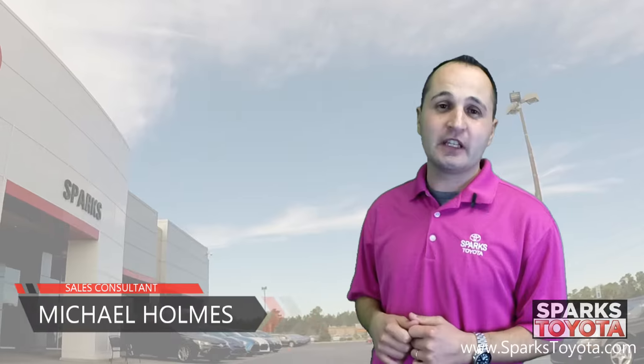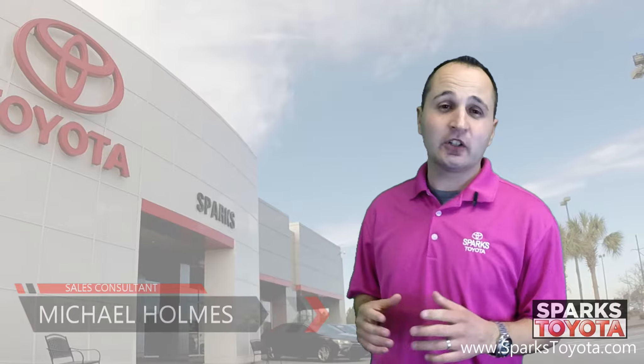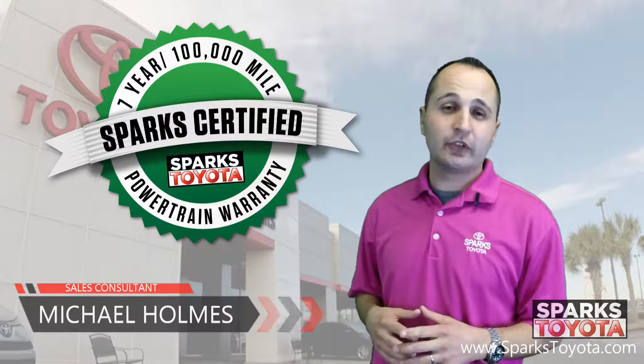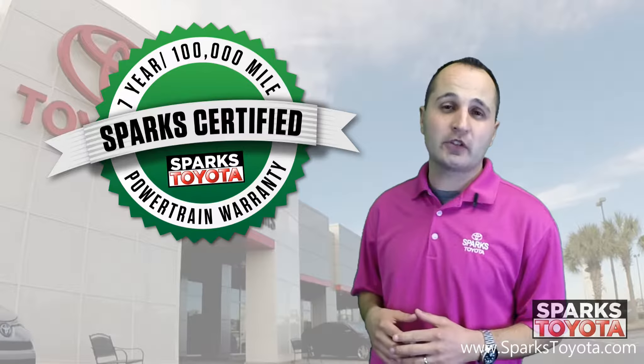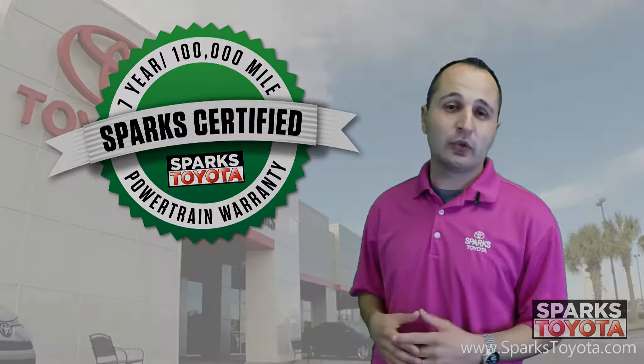Welcome to Sparks Toyota. My name is Michael Holmes and I'm one of the sales and leasing consultants here. I would like to take you out on our lot and show you one of our Sparks certified vehicles. Our certified vehicles include a seven-year or hundred-thousand-mile limited powertrain warranty, as well as a two-year or thirty-thousand-mile complimentary recommended services. Let's take a closer look.